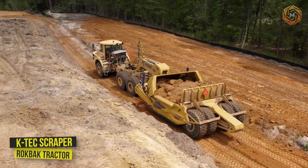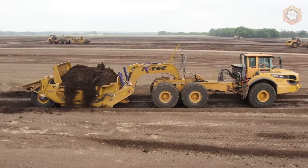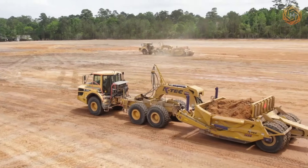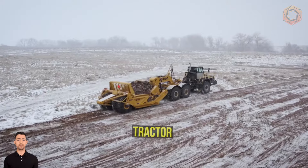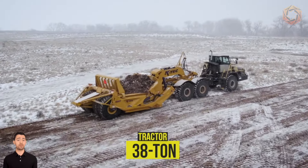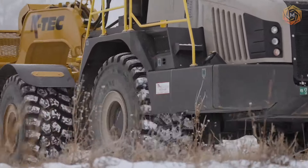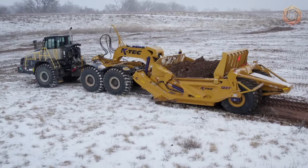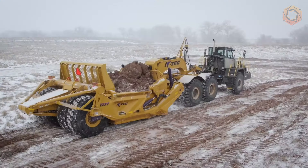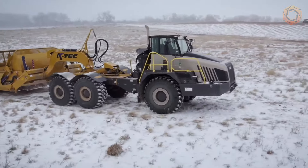Canadian company K-Tec has presented a new model of scraper with dimensions that allow transporting the equipment by road without special permission. Presented in close contact with a 38-ton tractor from Rockback, this machine is incredibly productive and efficient. This powerful version provides better fuel economy, lower emissions, increased safety, and greater durability, and the scraper tractor works even in the toughest conditions.